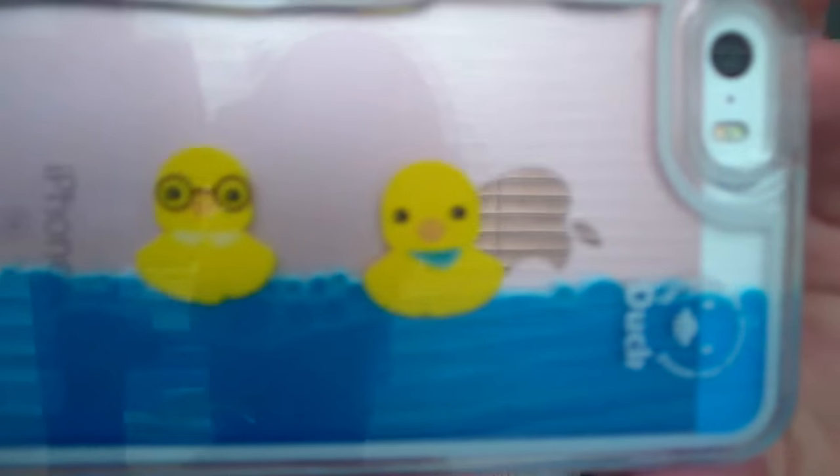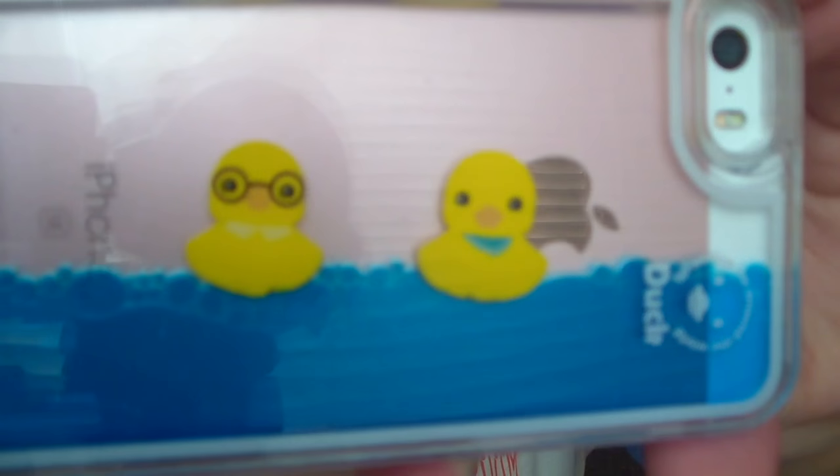And now for my SE cases — this is all we have: a rubber see-through clear case, which is kind of boring, but Brandon got this for me when I first got my phone. It does the trick — maybe if you want to simplify your life a little bit, minimalist. And then the case I have on my phone right now is super cute — it's this little duck case. It's so entertaining to just watch them go. Brandon and I say that's us: he's the one with the glasses and I'm the one with the little bandana.